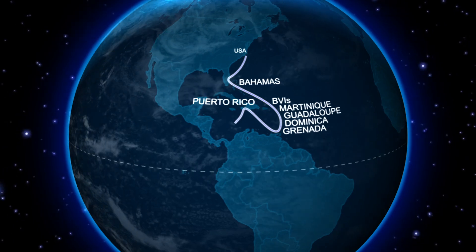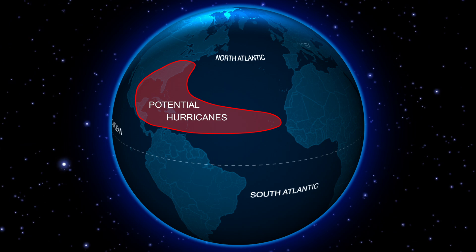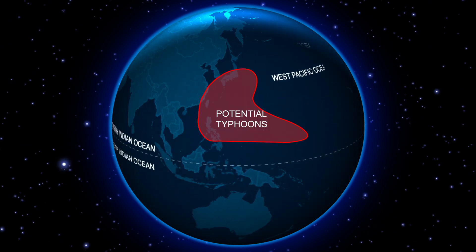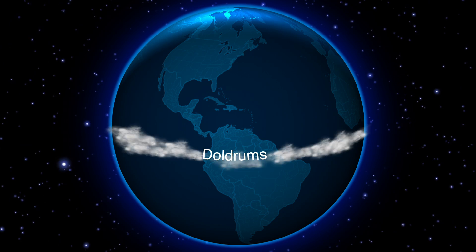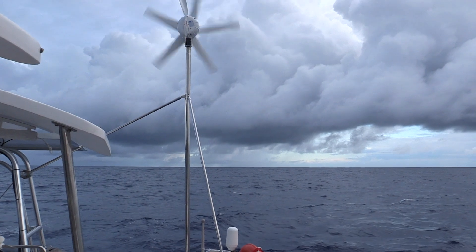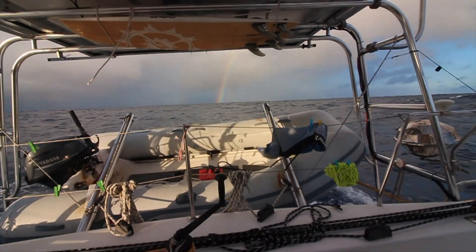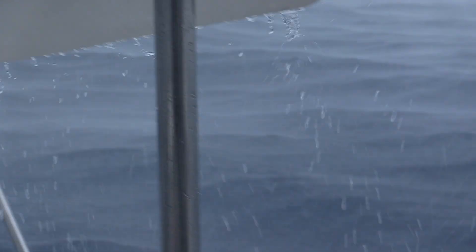When you're sailing around the world you cross the equator multiple times — sometimes to weave around land masses, other times to avoid cyclone or hurricane seasons. Every time you do so you cross what's known as the doldrums, a place with very little wind and lots of squalls. Squalls are essentially massive columns of air rising throughout the day that come crashing down as the day ends, bringing with them lots of rain and wind.